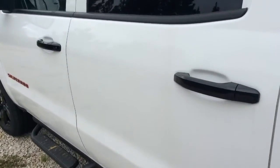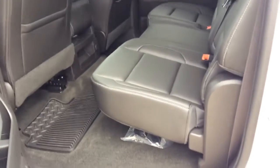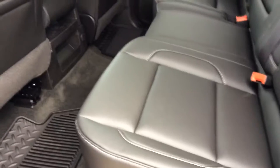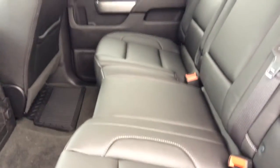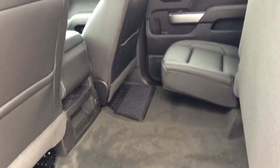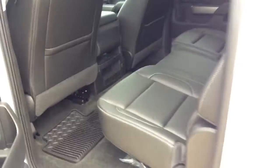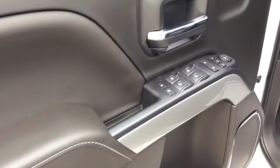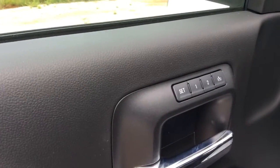And we'll go into the back row to show you this beautiful jet black leather interior. And these back seats fold up nice and easy for extra space in the back. We'll walk to the driver's side. And of course this comes with power locks, power windows, and the memory adjustable seating.